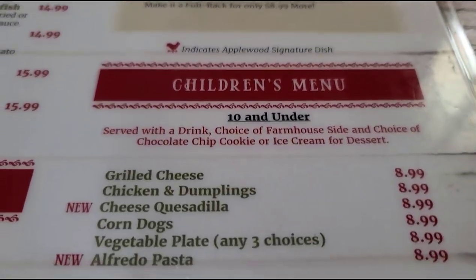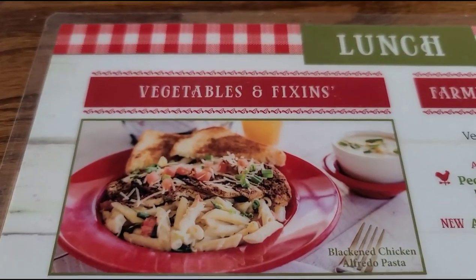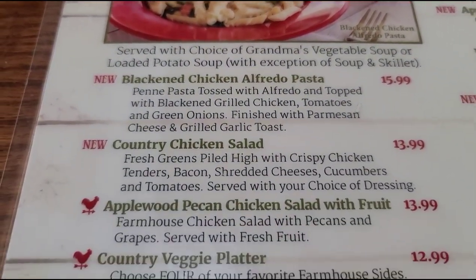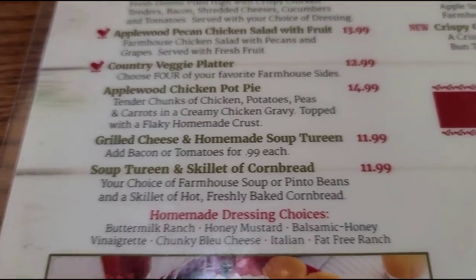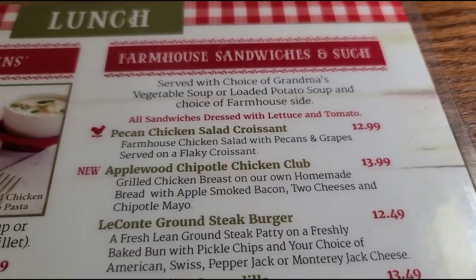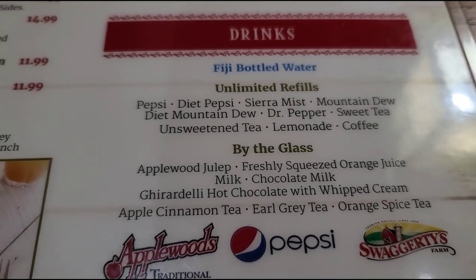There's your kids menu. Over here are all the different sides you can get. Vegetables and fixings — Alfredo pasta, chicken salad, veggie chowder, chicken pot pie, corn bread, homemade dressings. We have some sandwiches: pecan chicken salad, steak burger, double-decker BLT, crispy chicken with coleslaw. And there are all the drinks.